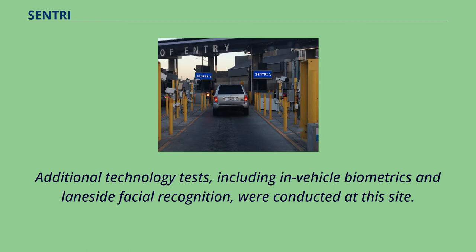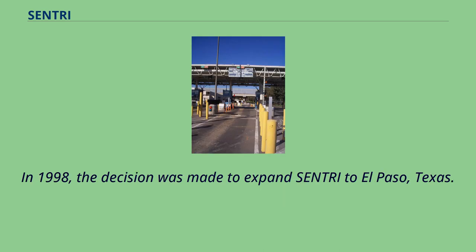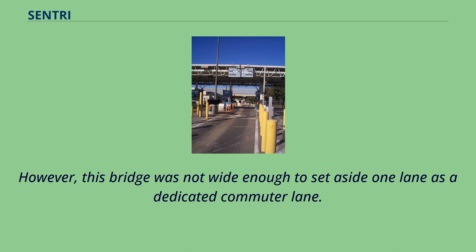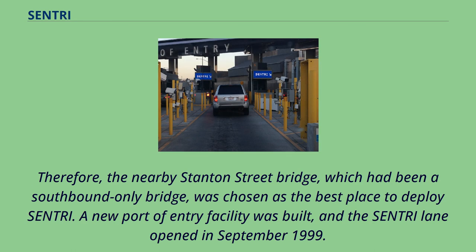Additional technology tests, including in-vehicle biometrics and lane-side facial recognition, were conducted at this site. In 1998, the decision was made to expand Sentry to El Paso, Texas. The aim was to relieve congestion at the busy Paso del Norte International Bridge. However, this bridge was not wide enough to set aside one lane as a dedicated commuter lane. Therefore, the nearby Stanton Street Bridge, which had been a southbound-only bridge, was chosen as the best place to deploy Sentry. A new port of entry facility was built, and the Sentry Lane opened in September 1999.